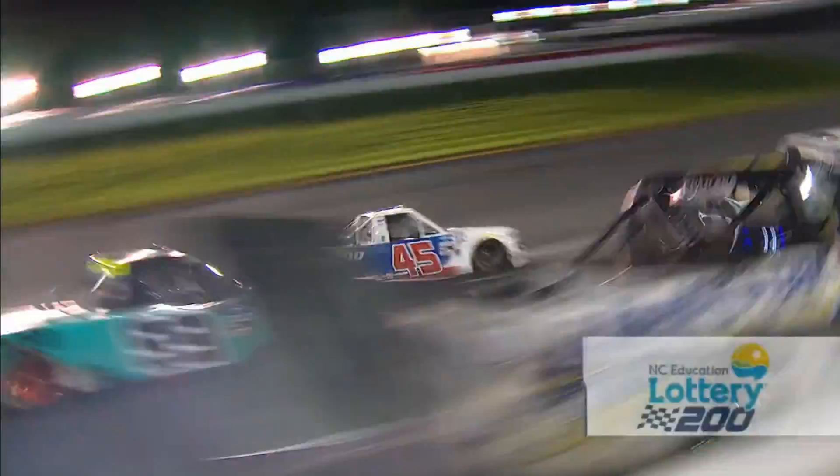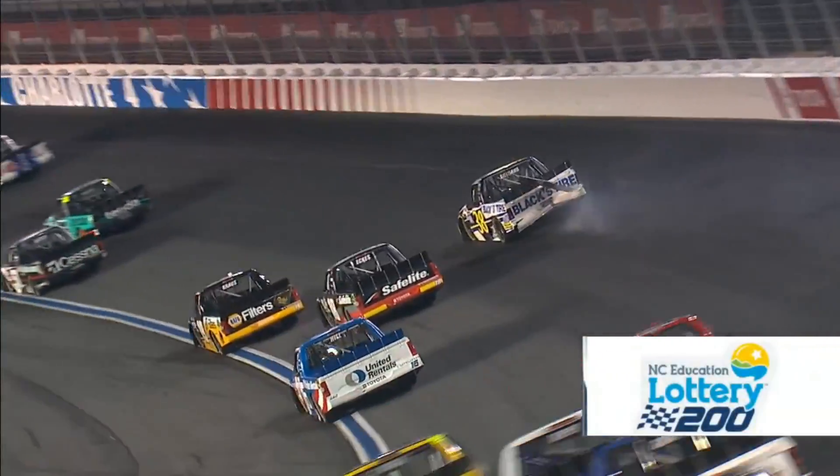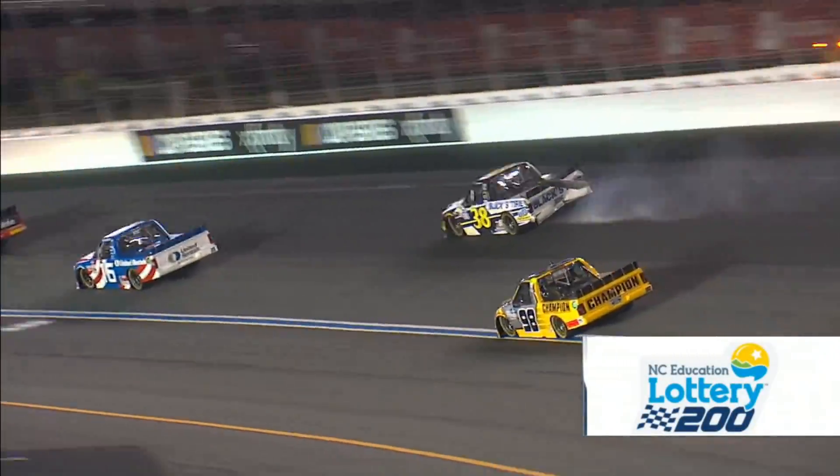Don't go anywhere. It is going to be wild to the finish, and we can't wait to bring it to you.